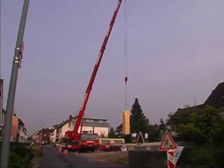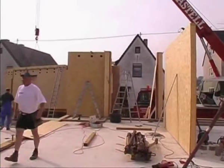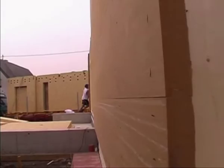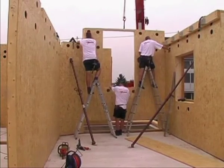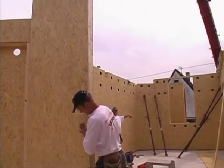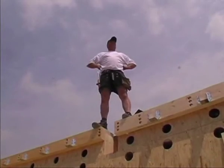One wall element after another is precisely lifted into its final position and connected to the wall base. The walls are precisely aligned and bolted to one another through the frame. Thanks to precise prefabrication of the elements, the ground floor is finished very quickly with all of its interior and exterior walls.